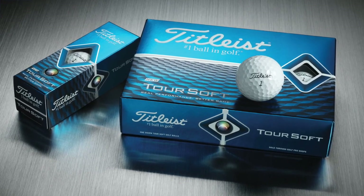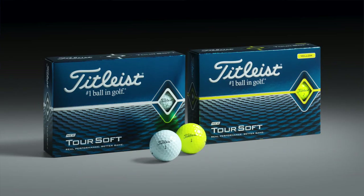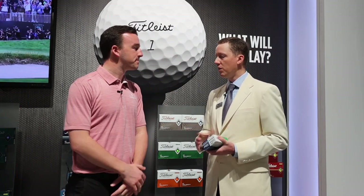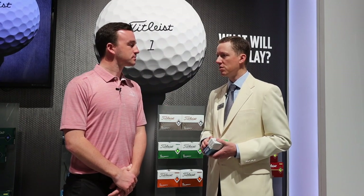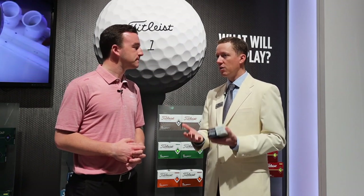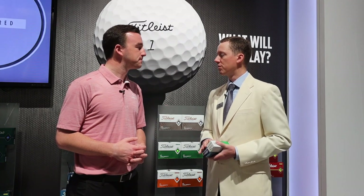As is the case with a lot of your golf balls now, Toursoft does come in a yellow cover. I wanted to ask how you guys achieve the same performance with the white and the yellow cover, because that can't be easy. We rely on our research and development teams to work with manufacturing at Ball Plant 2, which is where Toursoft is made, just outside Boston, to ensure that the difference between white and yellow is color only and there's no performance difference.